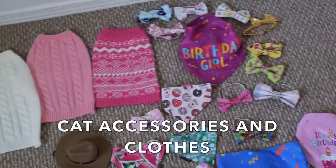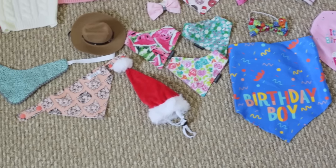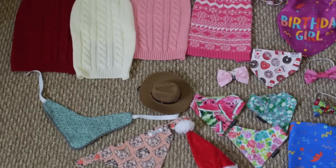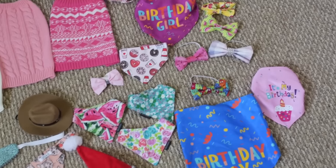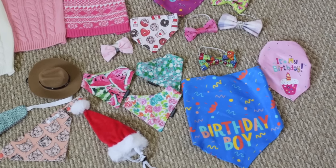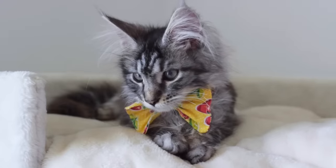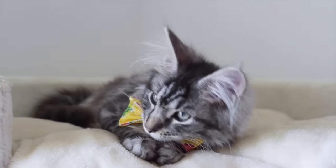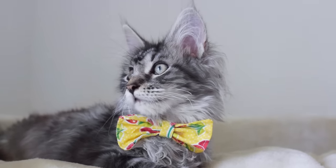Cat accessories and clothes. Bow ties, bandanas, hats, and sweaters can be fun to put on your kitten for pictures. We have lots that we use for pictures of our cats — I'm a photographer so I love taking pictures of them and it's so much fun to dress them up. We always make sure nothing is too tight before we put anything on our cats, and we only leave it on for a few seconds or minutes for pictures before taking it off.